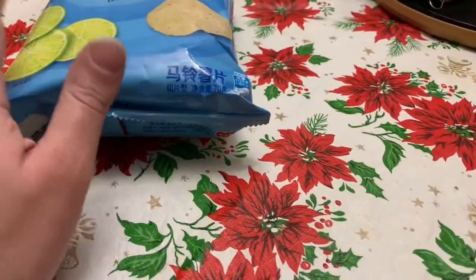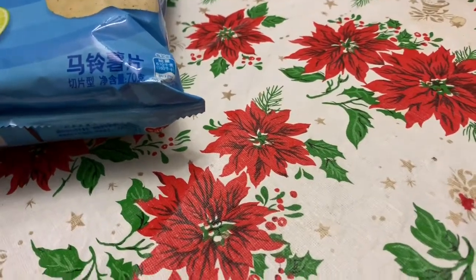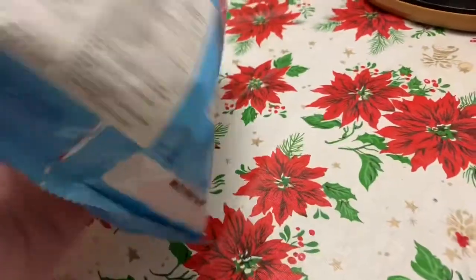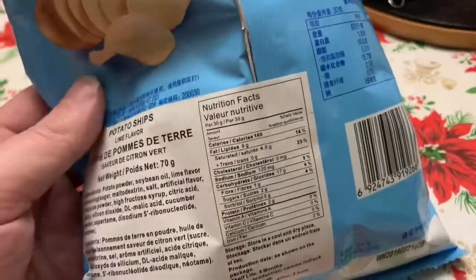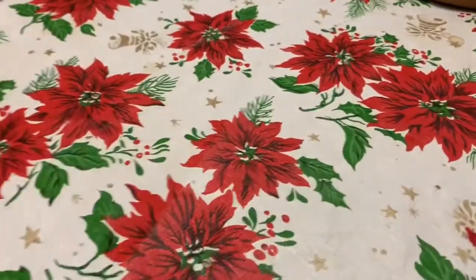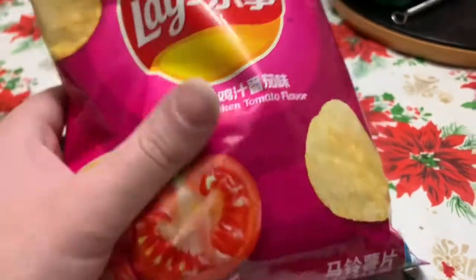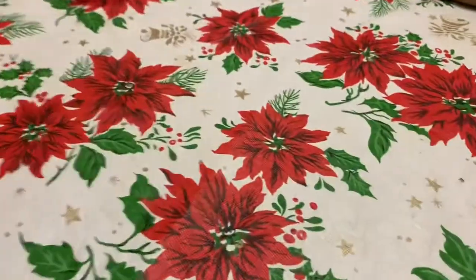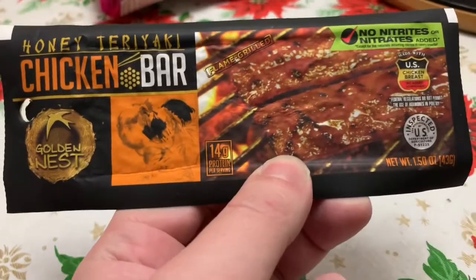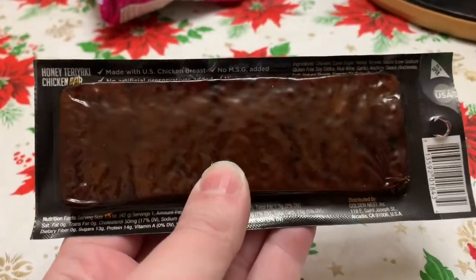We're back home and I'll show you what we picked up at TG Mart — or TNT Mart, I can never remember the name. We got Lay's lime-flavored potato chips — these are Chinese ones. Everything's in Mandarin on the back but there's always a sticker that tells you what's inside. We also got Mexican chicken tomato-flavored Lay's, also Chinese. And this is kind of interesting — we bought a chicken bar, made in the States, kind of like a pressed bar of chicken teriyaki.